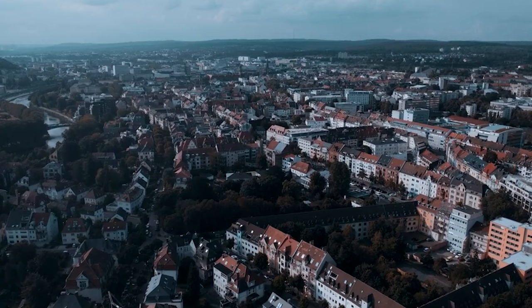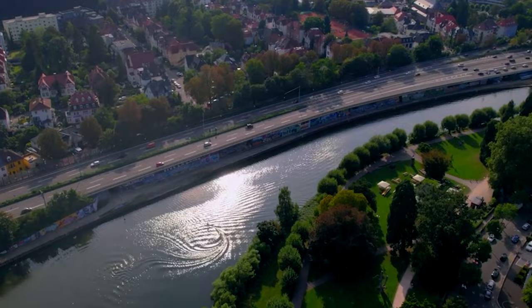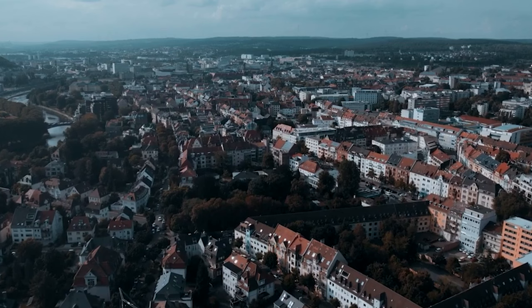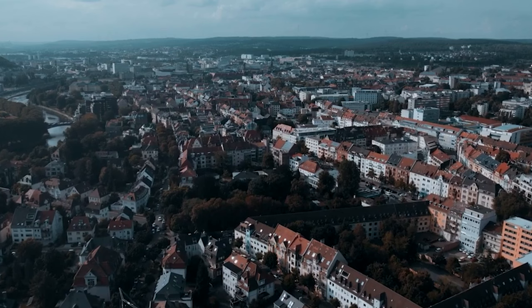There you have it, fellow explorers — our top 10 things to do in Saarbrücken, Germany. From castles to culture, wildlife to walking tours, this city offers a diverse range of experiences that will leave you enchanted. Remember to check out the description for those discounted tickets to the self-guided walking tour, an adventure you won't want to miss. Until next time, keep wandering and keep exploring. This is The Travel Boss, signing off.